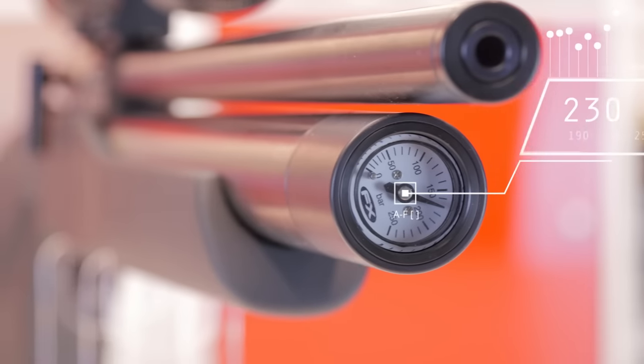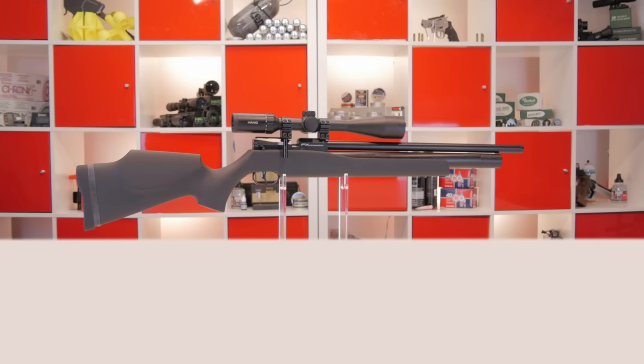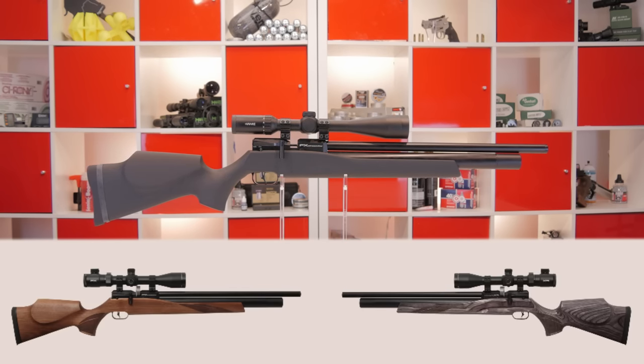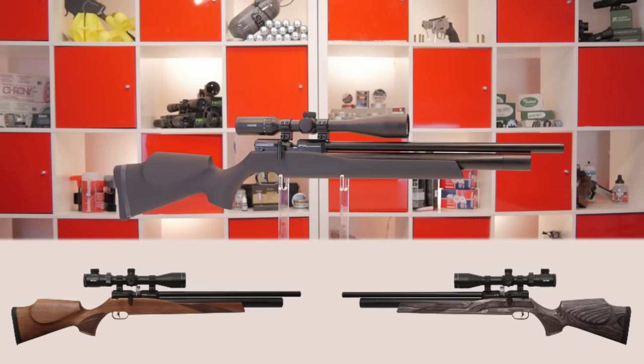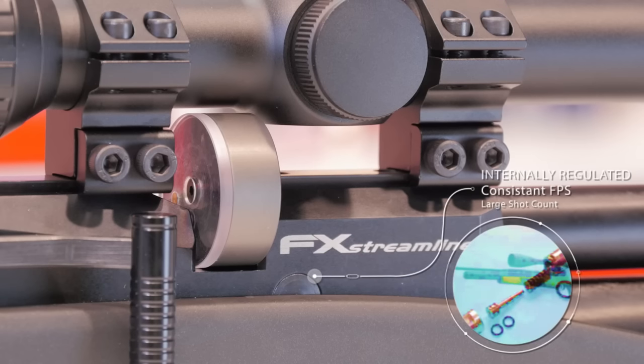190cc air cylinder on the .22 caliber, it's 250cc on the .25 caliber. There are three stock options: a soft touch ambidextrous stock, a walnut, and a black pepper laminate stock. All the stocks come in just around six pounds. And like all FX air guns, you get the internal regulator that's going to give you shot consistency and help with your accuracy.